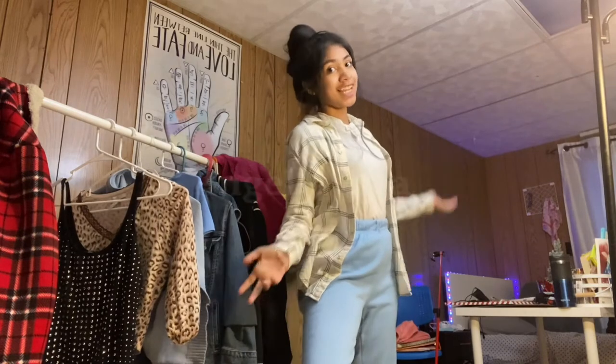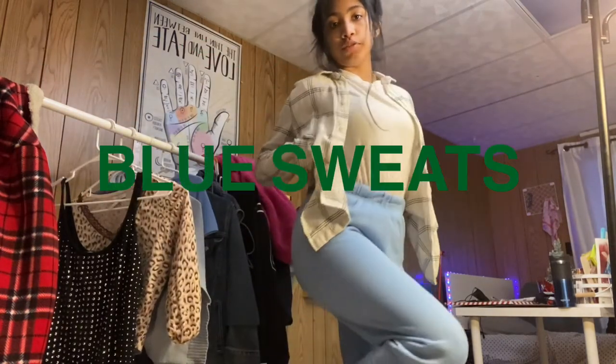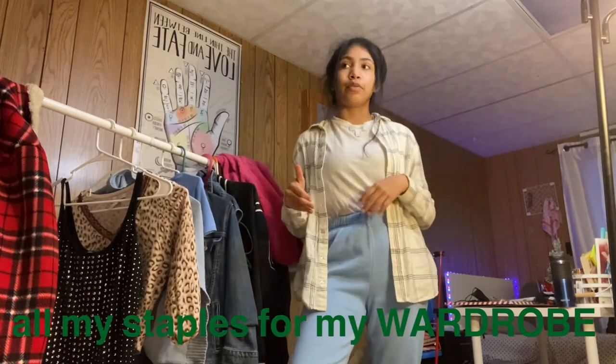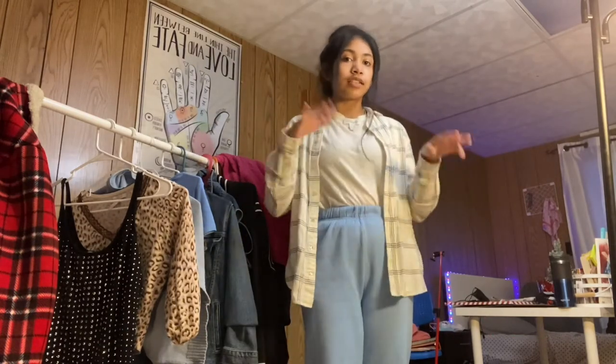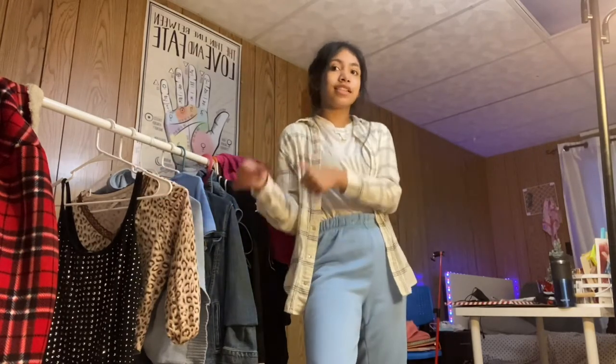Hello y'all and welcome back to Angela Mia. In today's video, I'm going to be showing y'all how to style blue sweatpants. With these past few months, I've been really trying to get all my staples when it comes to clothing. Instead of just buying random trendy pieces, I'm actually getting staple pieces that I can style many different ways. Subscribe and let's get on to the styling.